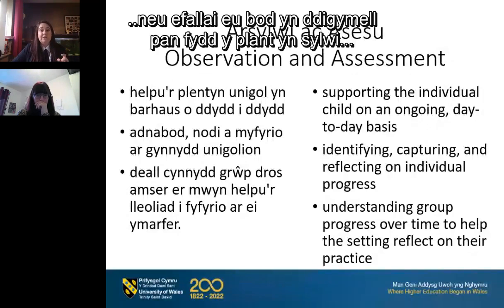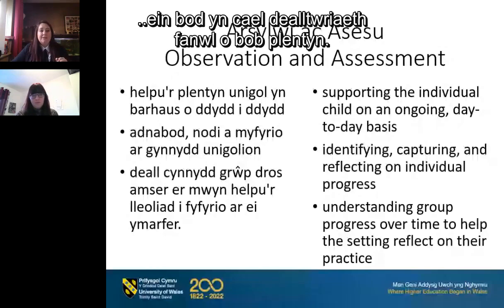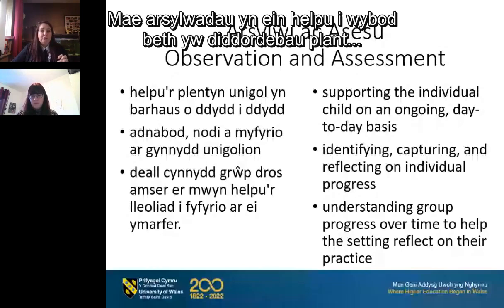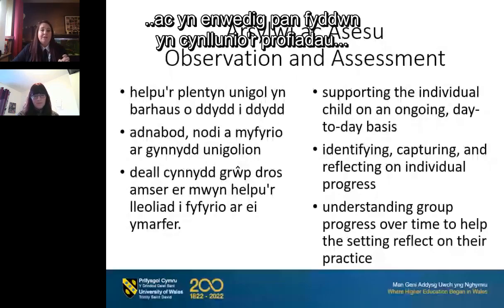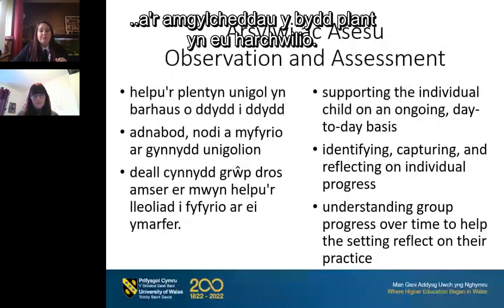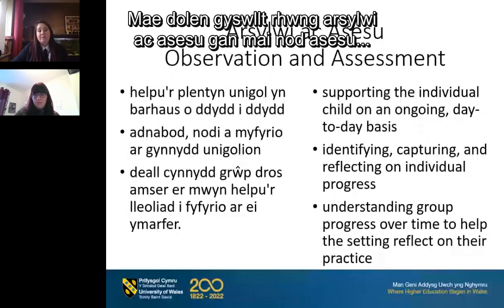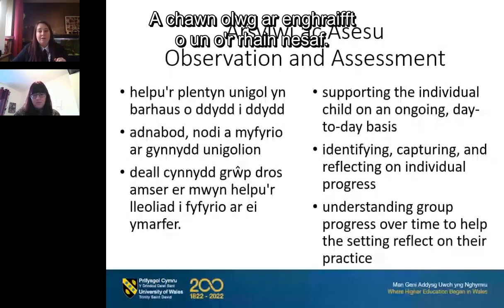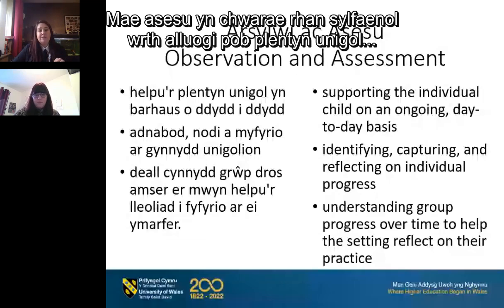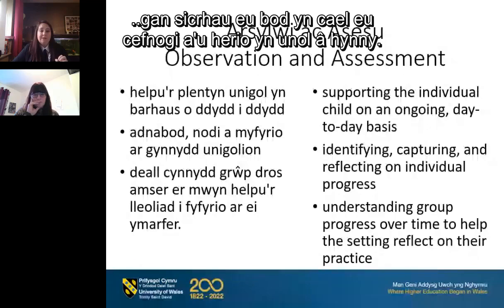When something new or significant is noticed that children are engaging in, using a range of observation techniques will ensure we obtain a detailed understanding of each child. Observation is first and foremost about children's fascinations and interests — making the most of these can help extend learning, especially when we plan experiences and environments for children to explore. Our observation should really be the catalyst for planning future learning experiences and environments. Observation and assessment are interlinked: assessment aims to find out what children can do and should be carried out through in-depth analysis of our observations. Assessment plays a fundamental role in enabling each individual child to make progress at an appropriate pace.